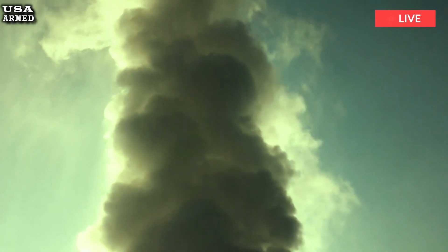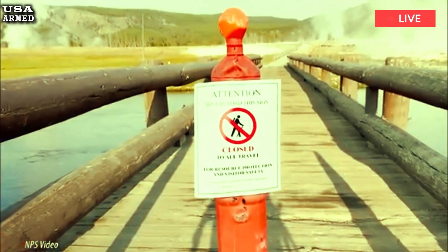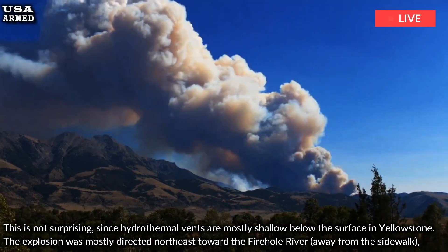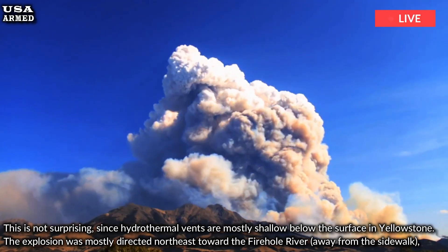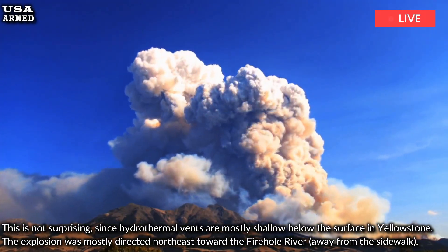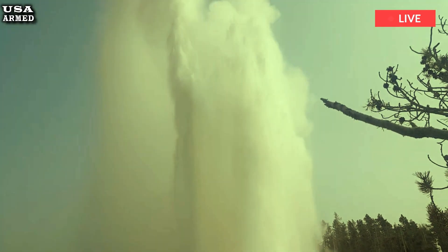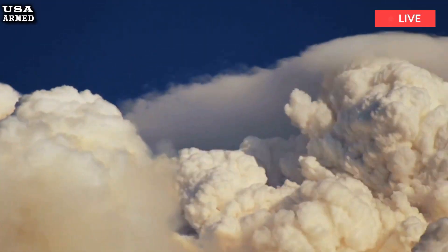Hydrothermal vents occur when liquid water boils and turns to steam in the shallow subsurface. This kind of transition happens all the time in established geyser systems, such as Old Faithful or Steamboat Geyser, where a well-defined conduit system allows the steam and hot liquid water to take an unobstructed path to the surface, resulting in a geyser eruption. However, when the liquid-vapor mixture is confined to a sealed chamber with no apparent conduit system, the pressure from the expanding vapor bubbles eventually overcomes the strength of the rock, and an explosion occurs.